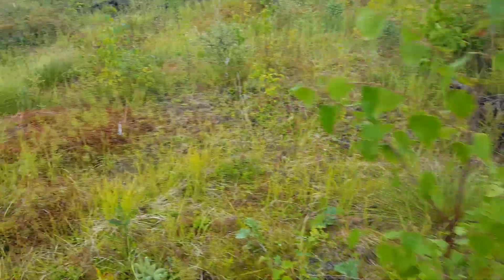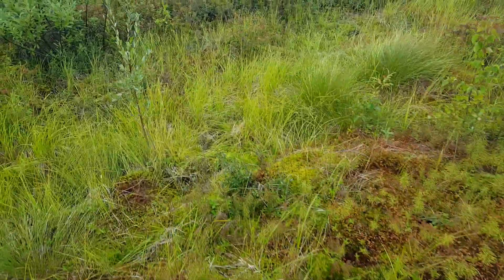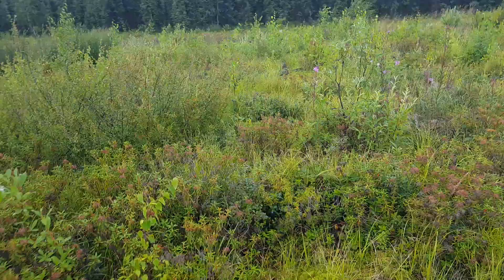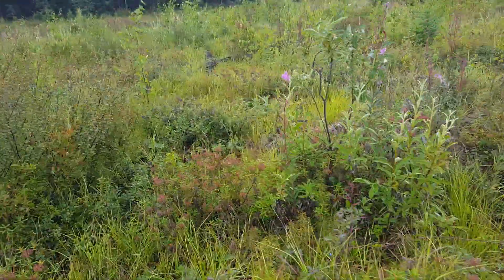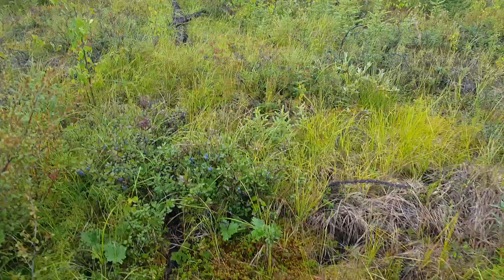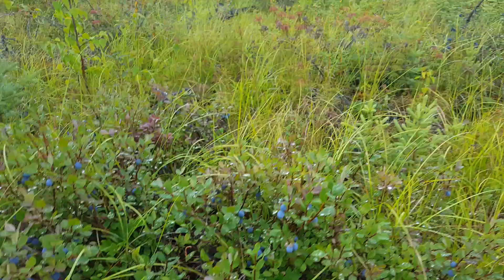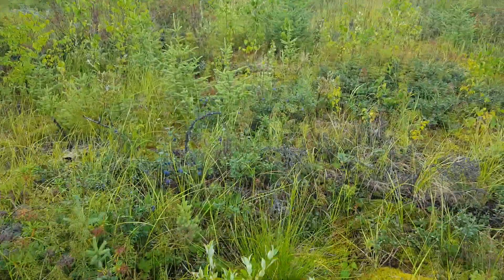Seems like right here in this little stream bed is where there's the majority of the berries. You can see them right here — pretty thick this year. Here's some big ones right here.